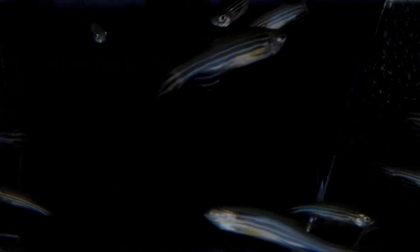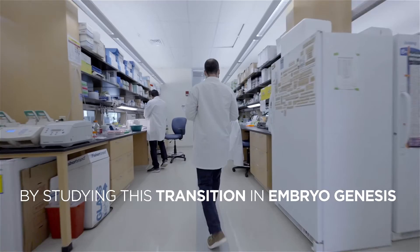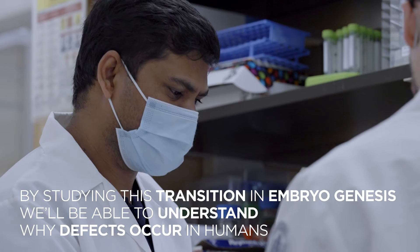By studying this fundamental transition occurring early on in embryogenesis, we will be able to better understand when it goes wrong in humans and leads to developmental defects and diseases — what went wrong specifically at the molecular and cellular level. And that is really the first step to be able to develop therapeutics and future treatments.